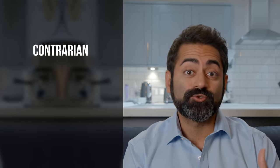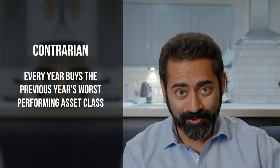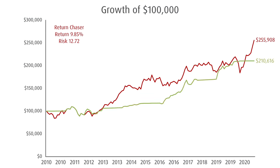Let's say that we have someone who is a contrarian, and they buy last year's worst performing asset class, like clockwork, at the beginning of every year. In this case, after 10 years, they end up with $210,616. That's an annual return of 7.73% and a standard deviation of 8.71.